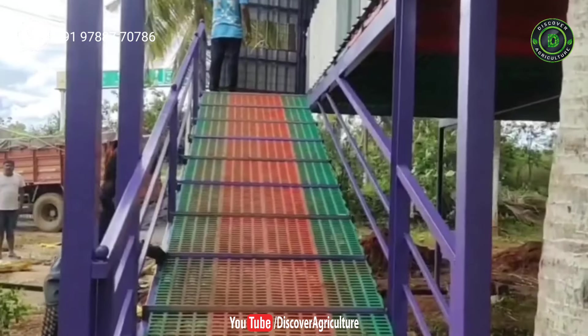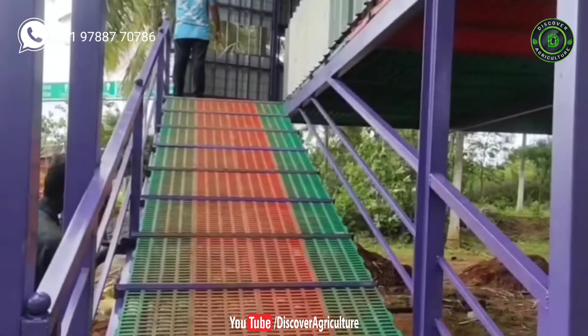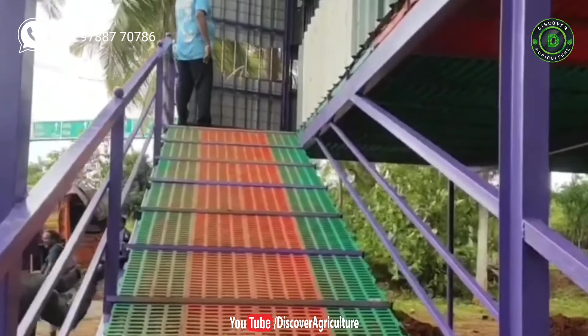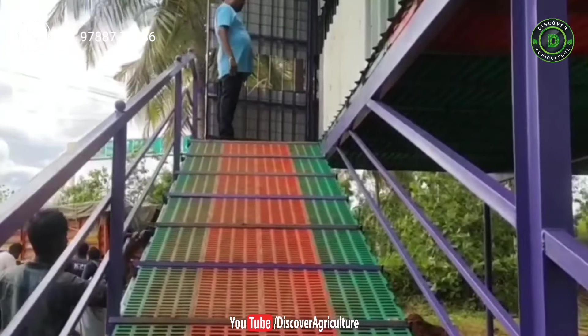This is a 3080 square feet shed. Its length is 154 feet and width is 20 feet. This is sufficient to rear 150 to 160 goats.